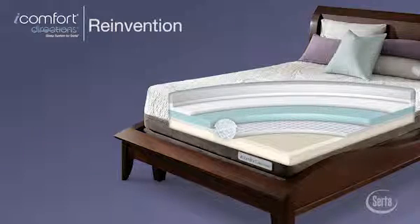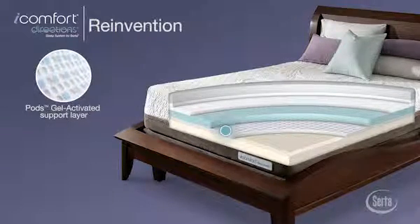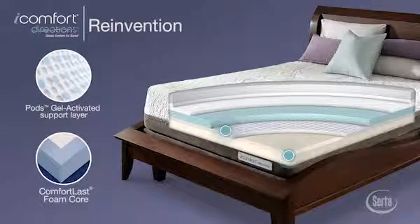Finally, the PODs gel activated support layer works with our Comfortlast foam core to help provide extra support from the deepest parts of the mattress and provides a firmer seating edge.